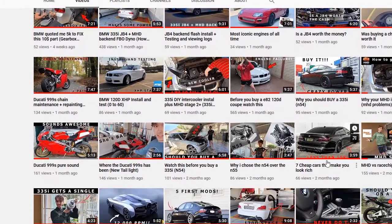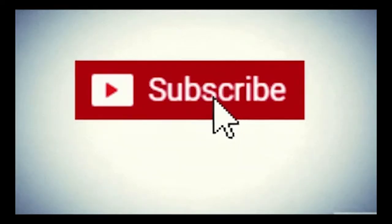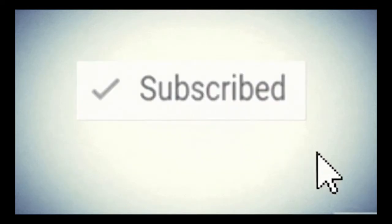Before we get into the rest of this list, if you enjoy content just like this go through my channel to check out some more content, like the video, subscribe — sorry, quick plug, I had to do it.